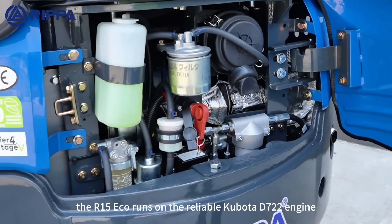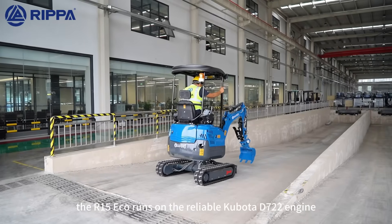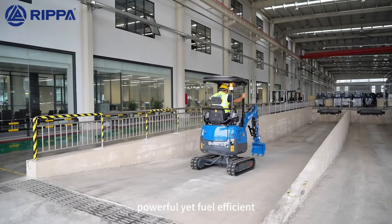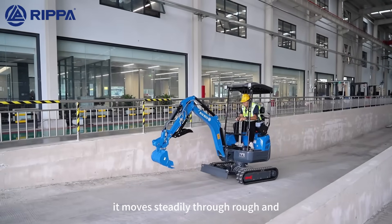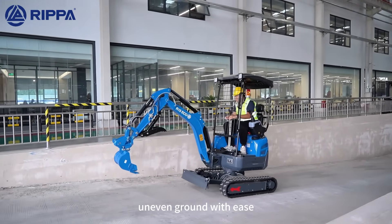At its core, the R15 ECHO runs on the reliable Kubota D722 engine, powerful yet fuel efficient. Combined with all-terrain tracks, it moves steadily through rough and uneven ground with ease.